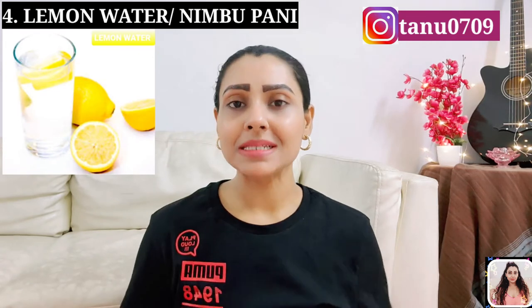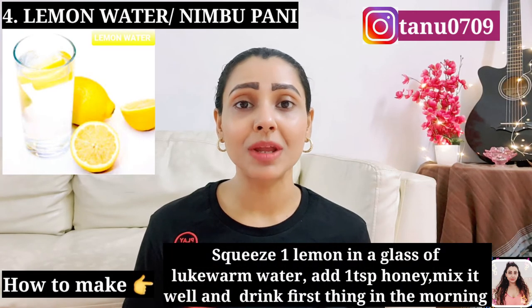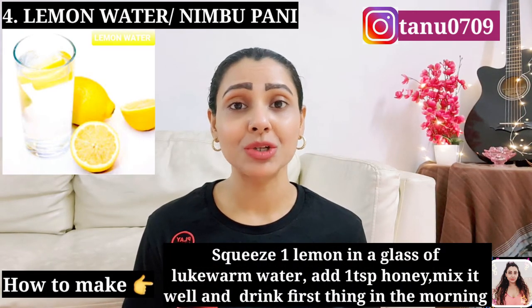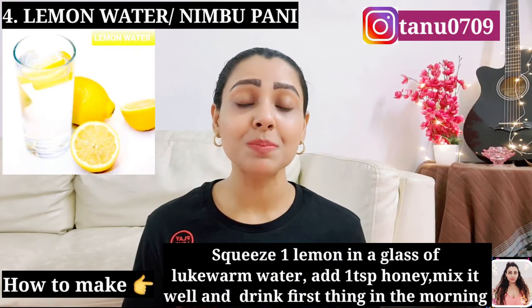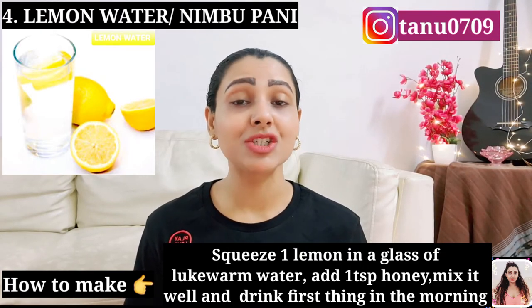Number 4: Lemon water. It's summer and we are craving nimbu paani every hour of the day. Did you know starting your day with a glass of lemon water could do wonders to cut your belly fat? Lemon is packed with antioxidants and pectin fiber that may help melt your belly fat.